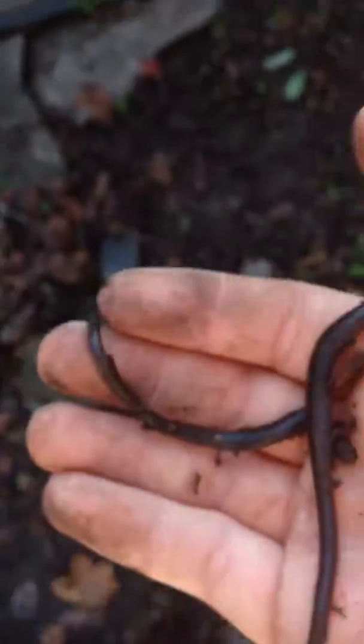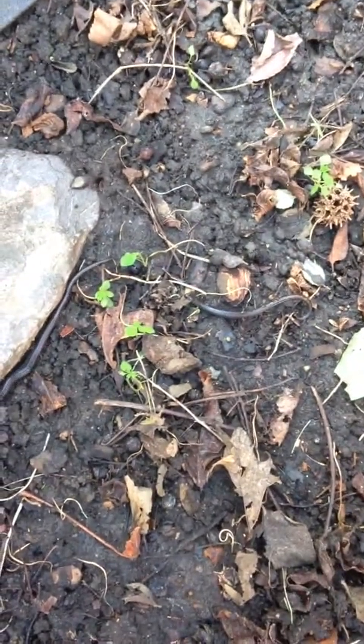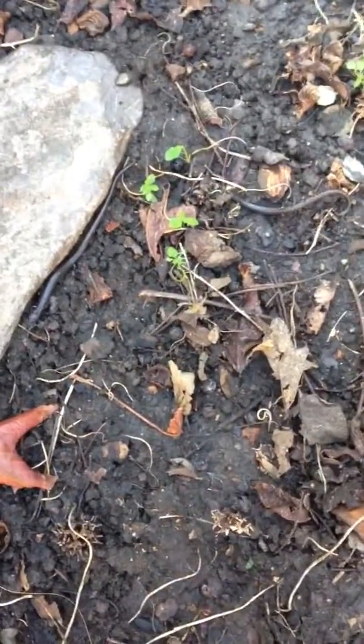Well, these are nice little guys. Here they go. They look like worms, and that's why I didn't realize it at first.